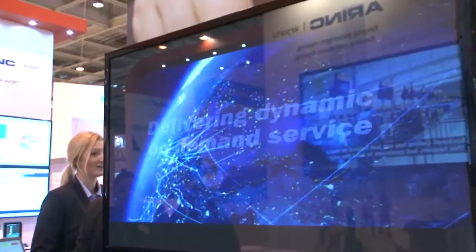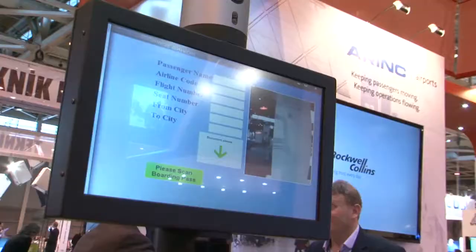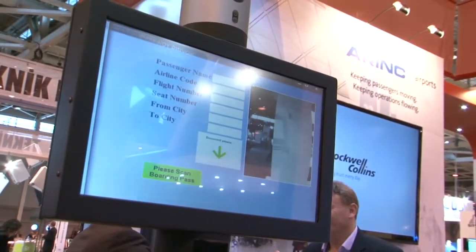We can then reuse that combination of boarding pass and facial image biometric capture through the rest of the airport process. Here we have the same biometric device integrated with our Veripax airside access control system. We validate the passenger's boarding pass along with their biometric to ensure it's the same person that we registered at the check-in desk, and ensure their identity through the rest of the process. Simply scan the boarding pass and the camera validates the passenger's identity, and once both match, the passenger is allowed access to the airside area.